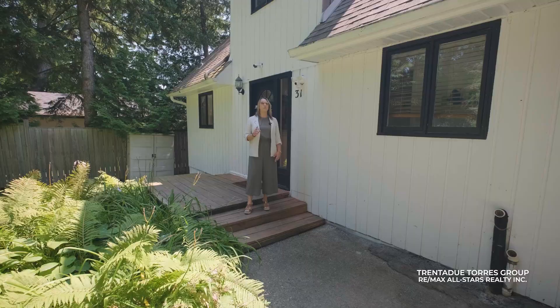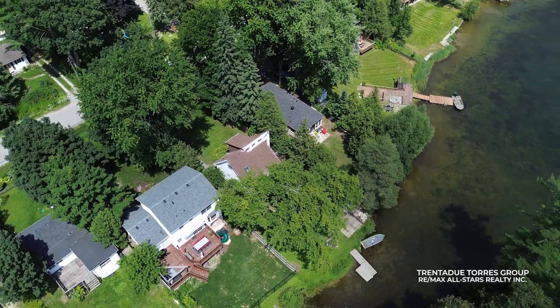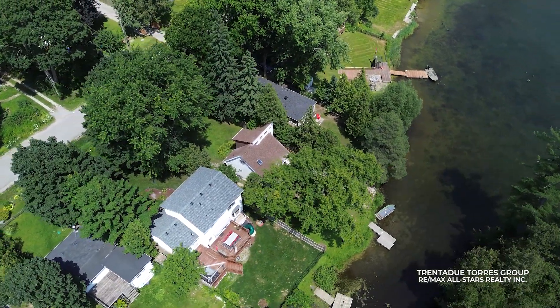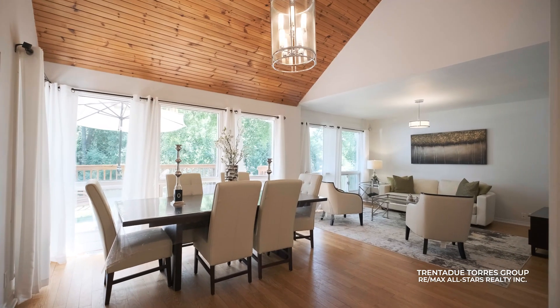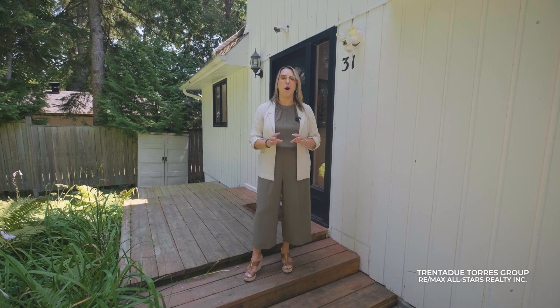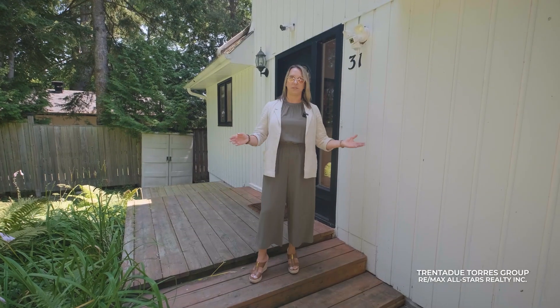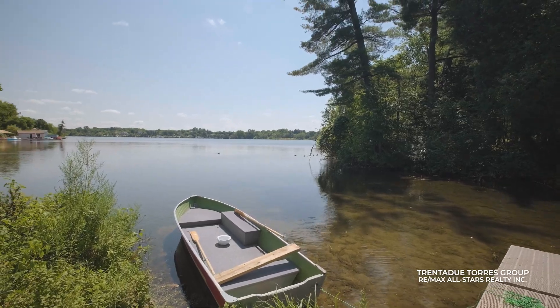This detached 3 plus 1 bedroom home is equipped with a large 50 by 151 foot lot hosting plenty of driveway parking, a unique layout on the main and second floor, a finished basement, and the best part — an awesome backyard featuring your own dock and views of Musselman's Lake. Let's take a look inside.